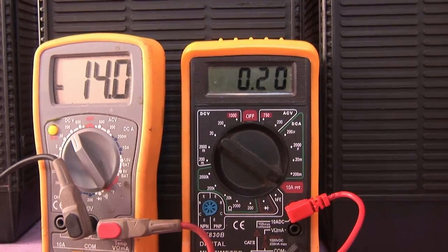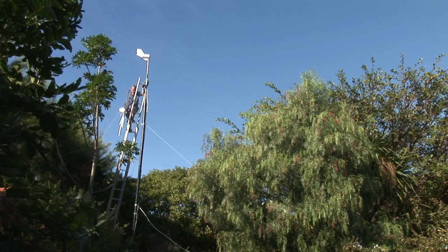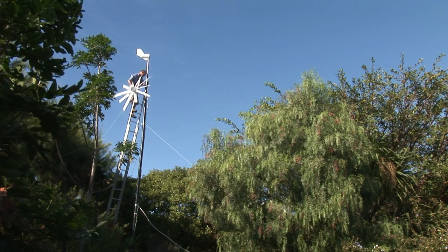It's producing about half an amp to an amp at the moment at about five meters a second of wind. We're going to put up the new one and hopefully we're going to get a lot more out of it.